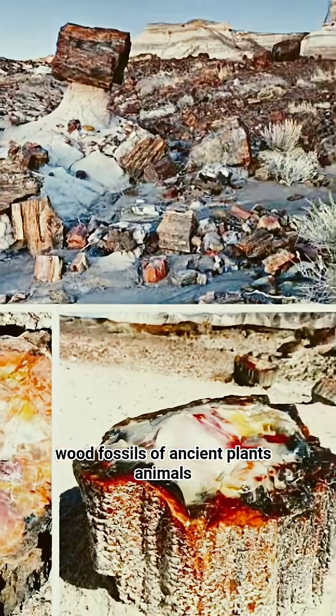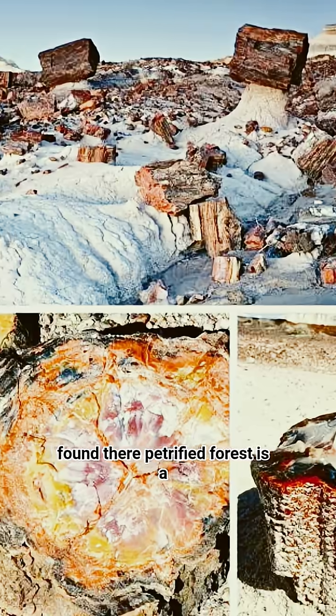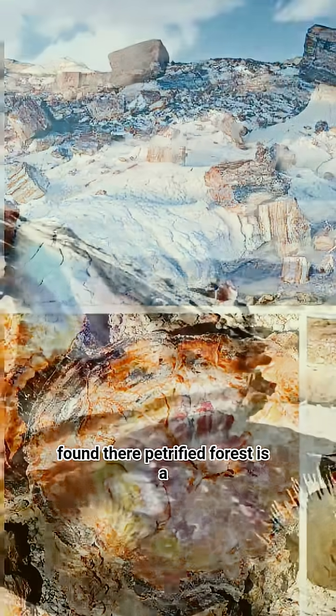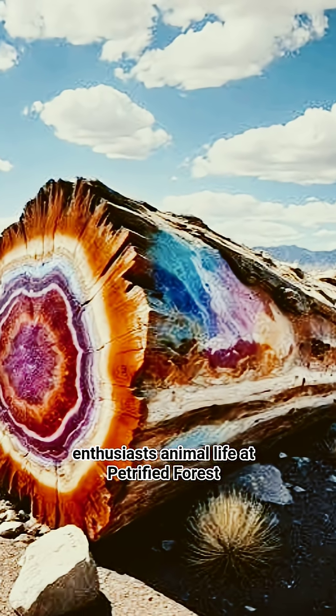Besides wood, fossils of ancient plants, animals, and even dinosaur bones have been found there. Petrified Forest is a UNESCO World Heritage Site and a popular spot for geology and fossil enthusiasts.